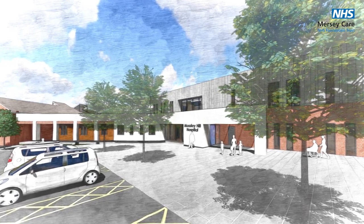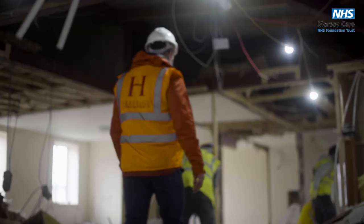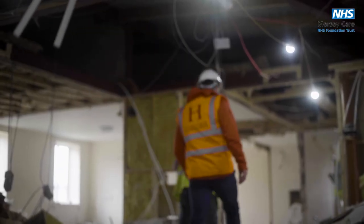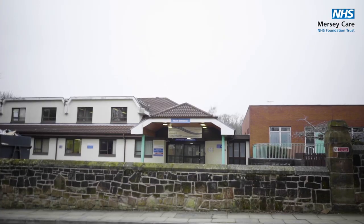The services that we provide at the moment are just the inpatient dementia service, but shortly we will have the older adult community mental health teams. One advantage of Mossy Hill Hospital has been the close working of the CMHTs with the inpatient wards, and they're going to be able to involve themselves in the ward rounds as well.